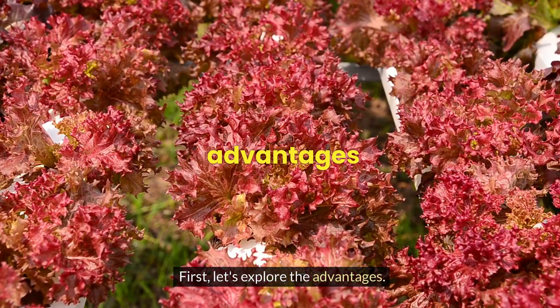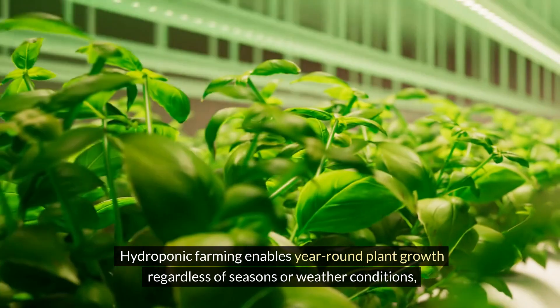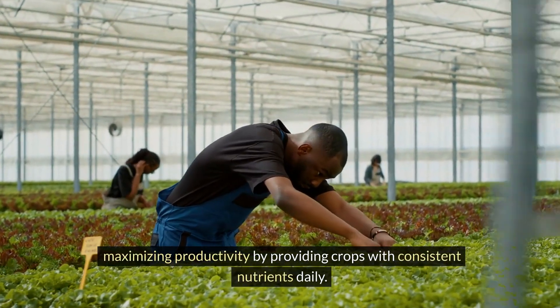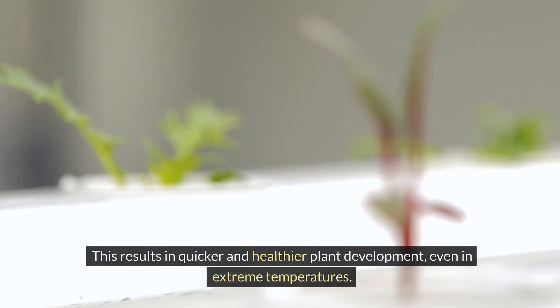First, let's explore the advantages. Extended growing season: hydroponic farming enables year-round plant growth regardless of seasons or weather conditions, maximising productivity by providing crops with consistent nutrients daily. This results in quicker and healthier plant development, even in extreme temperatures.